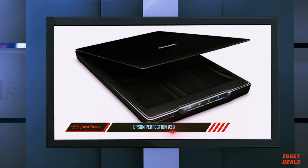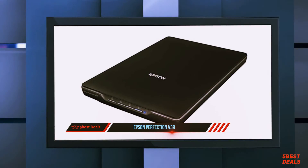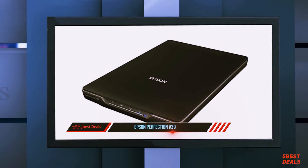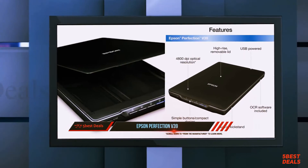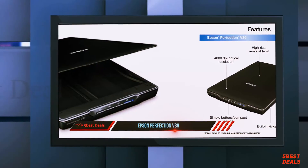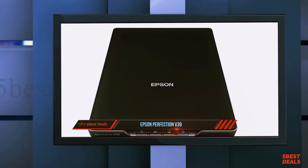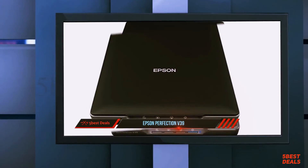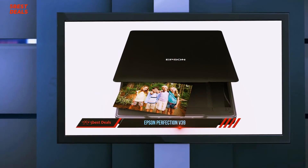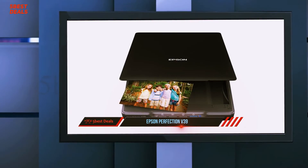Coming in at number 2, the Epson Perfection V39. The Epson Perfection V39 is the best option we found for most people that need to digitize printed photos or pages from books and magazines. If you need to scan film negatives or slides, you'll need to upgrade to the V600. The V39 created high-quality scans of everything we threw at it, from photos to text documents. However, its limitations in speed make it a poor choice for scanning long text documents.